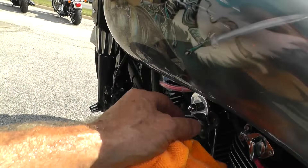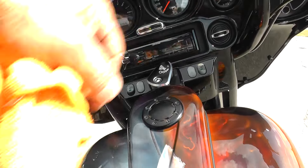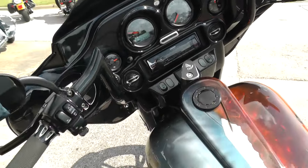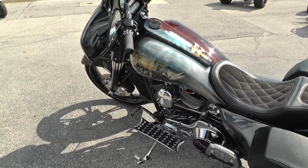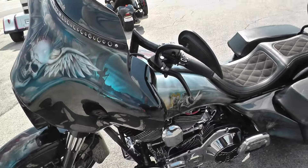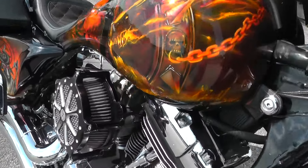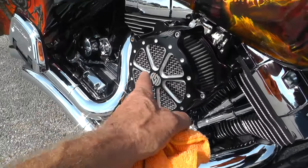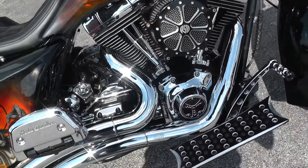This is a carburetor bike too. 2002 should be a twin cam 88, but with all this other work that's been done, I don't know if they did any engine work or not. I did notice it's got the diamond cut cylinders and heads, Rolling Sands air cleaner, also a Mikuni carburetor on it, and Vance & Hines exhaust.